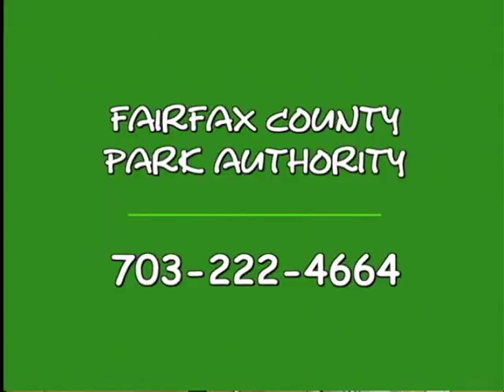Well, I don't think I'll be splitting the atom anytime soon, but I've had a lot of fun today learning about these classes. If you'd like to learn more about Little Lab Coats or any other class offering, give us a call at 703-222-4664 or look for the Park Takes magazine that's mailed quarterly.